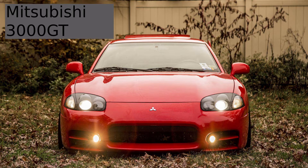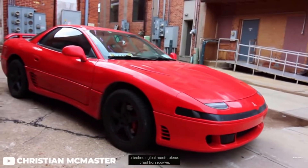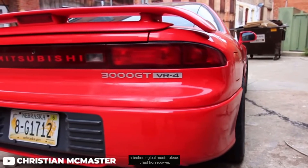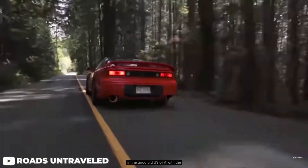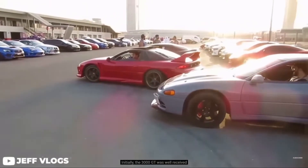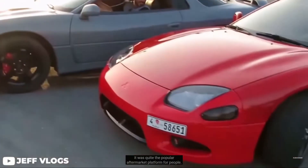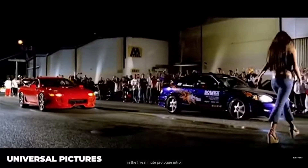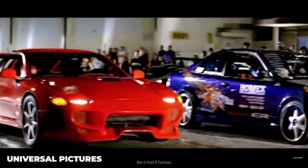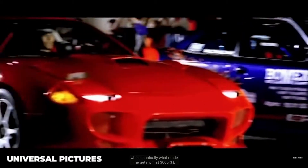The Mitsubishi 3000 GT. During this car's creation, Mitsubishi wanted something that performed better than the rival sports cars coming out in the 90s, but they also wanted something that was priced lower. The U.S. models had a front-wheel drive system while the Japan models had a four-wheel drive system. This car was a good alternative to the Toyota Supra, and it had even sold more than the Mazda RX-7 and the Toyota Supra combined.